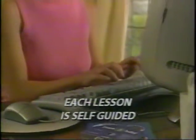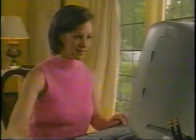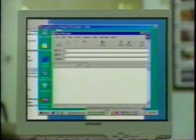And because each lesson is self-guided, you can't make a mistake. Simply follow the narrator's instruction. Double-click the My Computer icon on the Windows desktop. You did it!